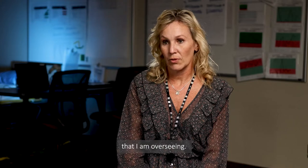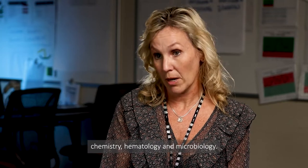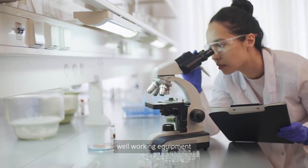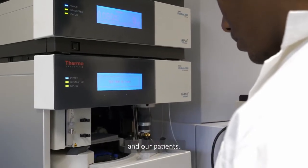There are five disciplines that I am overseeing: the pathology department, transfusion medicine, chemistry, hematology, and microbiology. Overseeing the five disciplines includes making sure that we have well-working equipment and meeting expectations of delivery of service to our physicians and our patients.